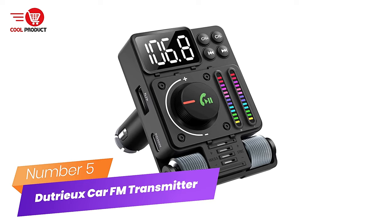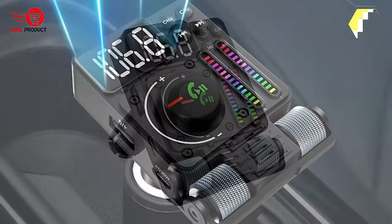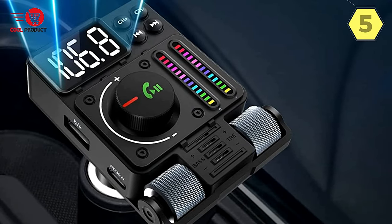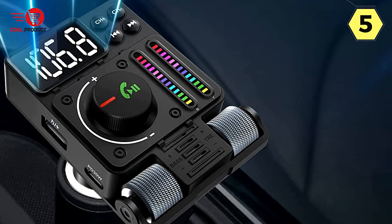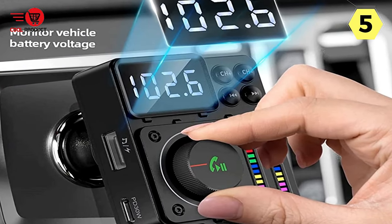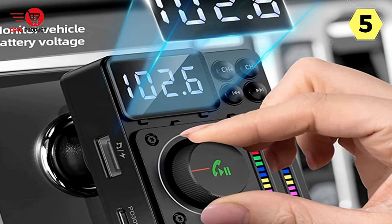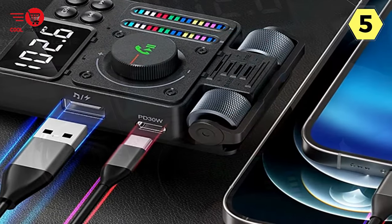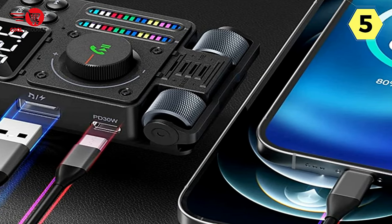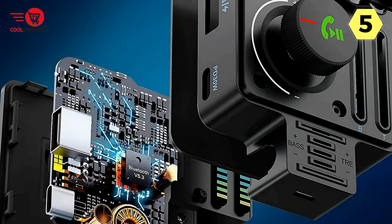Number 5: Jutrio Car FM Transmitter. I recently got my hands on the Jutrio Car FM Transmitter, and I must say, it's the perfect addition to my car audio setup. This little gadget comes packed with some impressive features that enhance my driving experience. First and foremost, the Jutrio FM Transmitter boasts the latest Bluetooth 5.3 technology, which delivers a faster and more stable connection for streaming music and making hands-free calls.